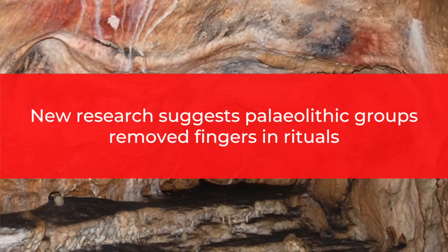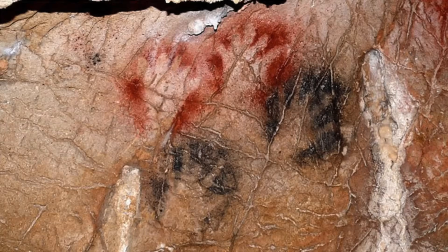New research suggests Paleolithic groups removed fingers in rituals. On more than 200 Paleolithic cave paintings of handprints in France and Spain, a part of a finger, a full finger or several fingers are missing. Over the years, experts have sought to explain this phenomenon. They've said that maybe the missing digits represent medical issues such as frostbite, or maybe they were the result of artistic license. However, a few years ago, several researchers suggested the missing digit paintings may indicate that the fingers had been purposefully amputated for ritual purposes.